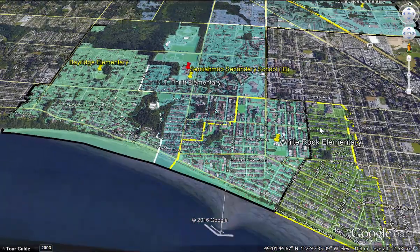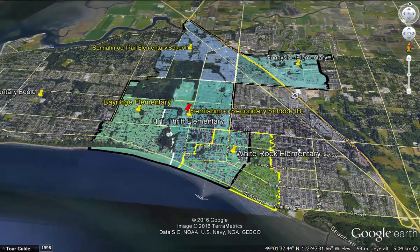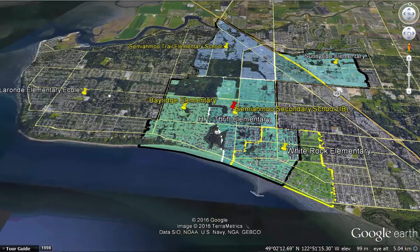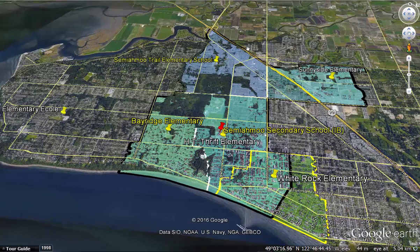Here we have White Rock Elementary — you'll see half of it is a different colored green, which is part of Earl Marriott Secondary School. Then there's Bay Ridge Elementary, which has the MAC class. Over here we have La Ronde, the French immersion school, which doesn't have a catchment — it's for people who want French immersion. We've also got Sunnyside Elementary, Semiamu Trail Elementary, and HT Thrift, which is right beside Semiamu Secondary.